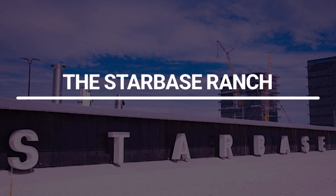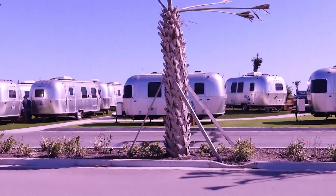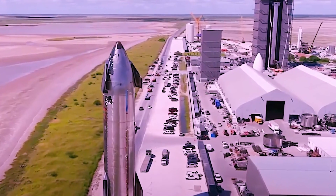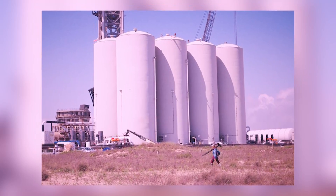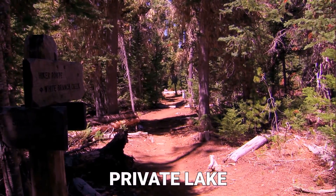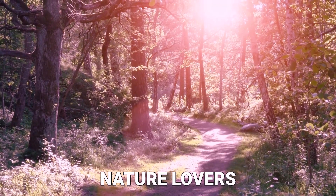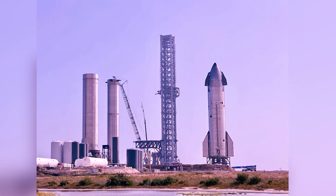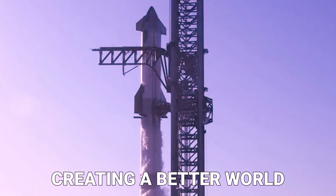The Starbase Ranch. Located in the remote town of Starbase, Texas, this sprawling ranch is a passion project for Elon Musk. As a visionary entrepreneur, Musk has plans to transform this vast property into a self-sustaining community, powered by renewable energy and sustainable technologies. The ranch features acres of land, including a private lake, hiking trails, and wildlife habitats, making it a haven for nature lovers. With its ambitious plans for a sustainable future, the Starbase Ranch embodies Musk's commitment to pushing the boundaries of innovation and creating a better world.